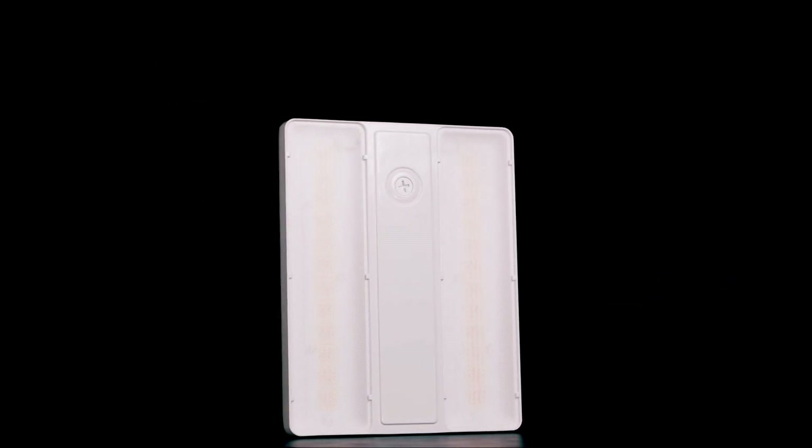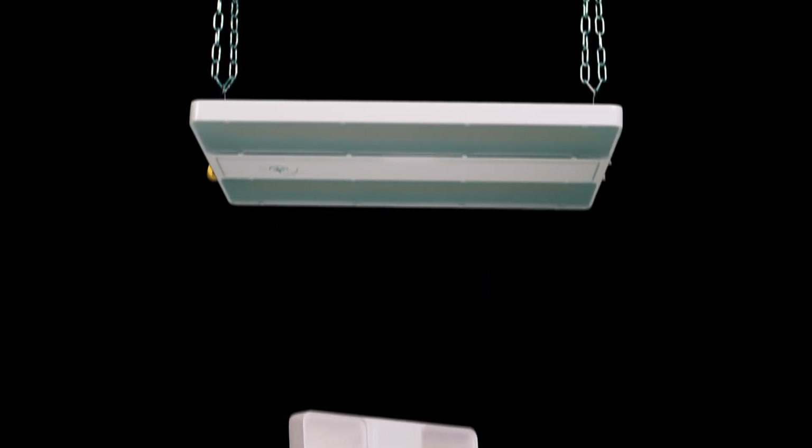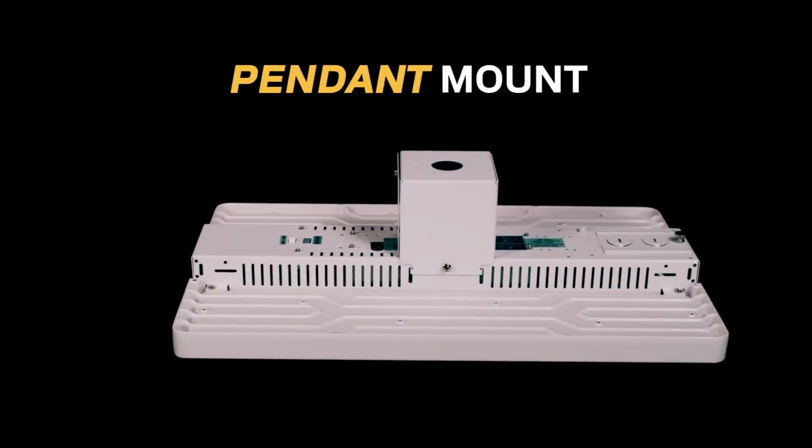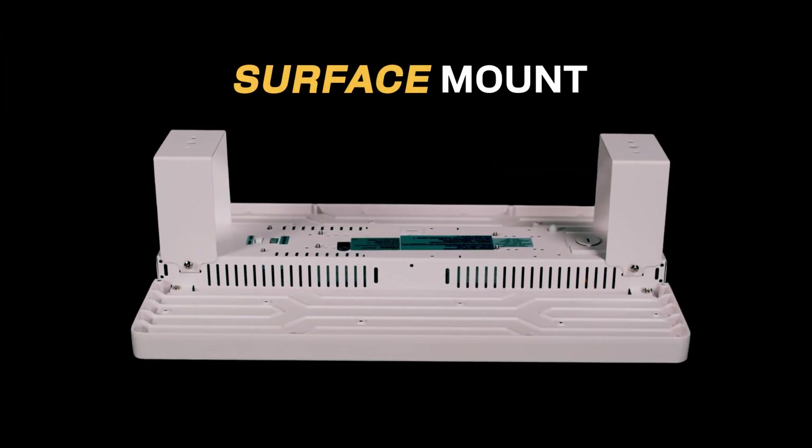The Essential Compact Linear High Bay and Compact Linear High Bay both include a chain and V-hook mount for quick and easy installation. Additional pendant or surface mount assemblies can be ordered via our website.